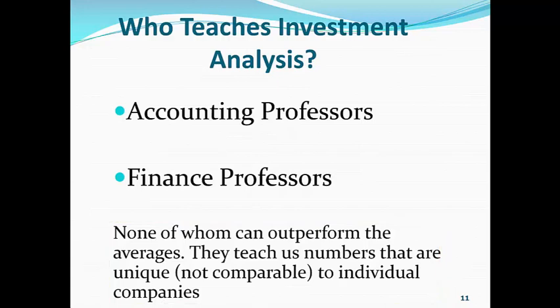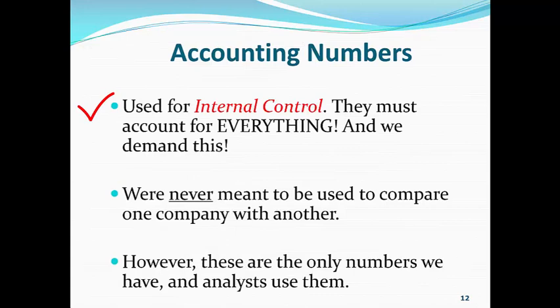And I'm going to show you that in a second. Now, accounting numbers are used for internal control. This is why accounting doesn't work. The accounting numbers do not allow us to compare stocks and pick a portfolio that can outperform the S&P 500 because the accounting numbers are used for internal control — they must account for everything, and we demand this. They were never meant to be used to compare one company with another. They're used to compare the ratios and the numbers over time of that particular company, not to compare one company to another. However, these are the only numbers we have, and analysts use them.